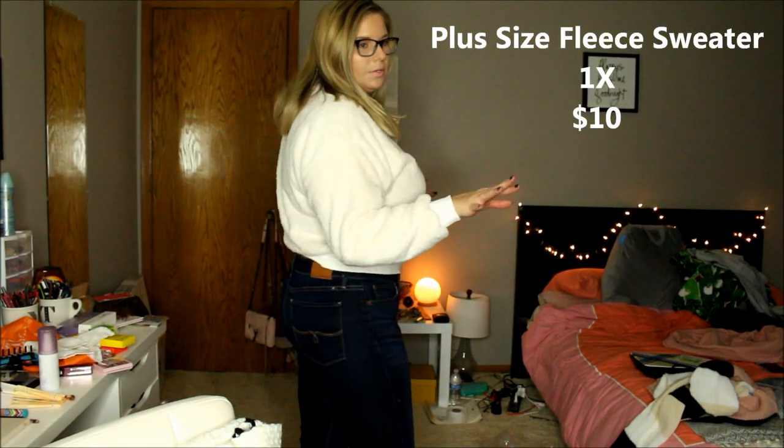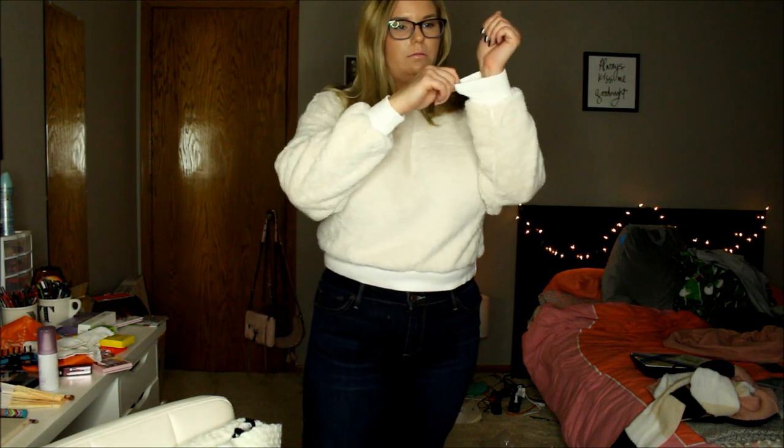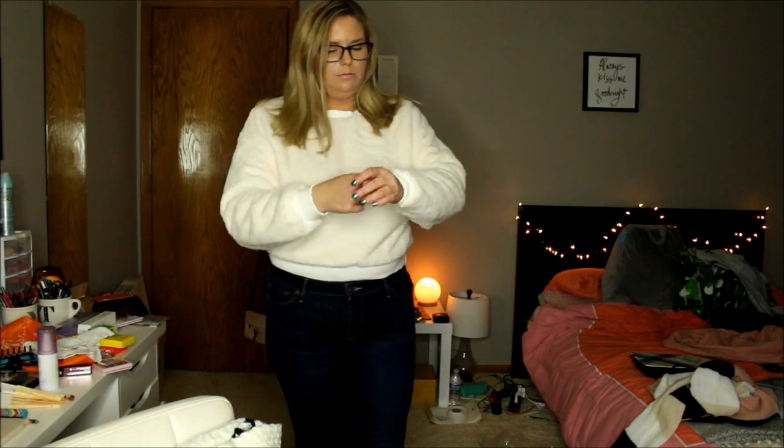Now this one was the cheapest one that I got. It is very cropped and it has like elastic cuffs. It's super soft — so soft. I think I wouldn't wear this out; I would probably just wear it around the house. In this I feel like I'm constricted, like it's kind of tight. And I have really small wrists. I mean it's cute, but I don't think it's really for me. This is a 1X.